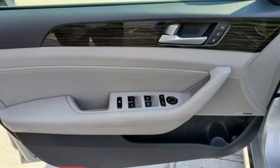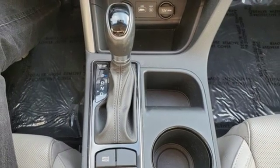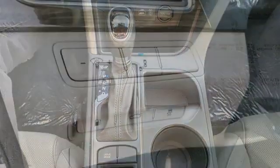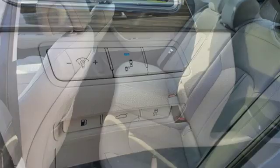Doors and push button start proximity key, dual zone climate control, in-line 4-cylinder engine, hands-free liftgate, gas pressurized shocks, and automatic transmission.